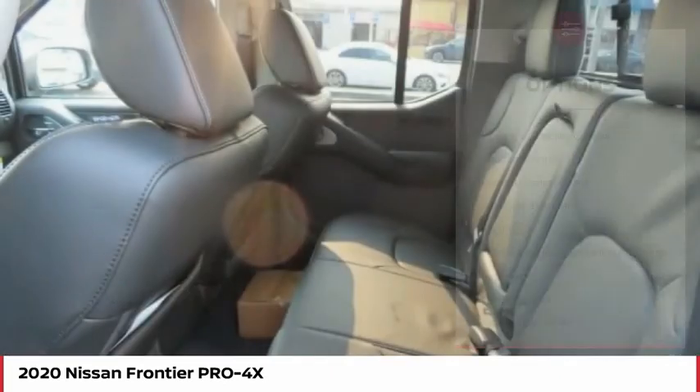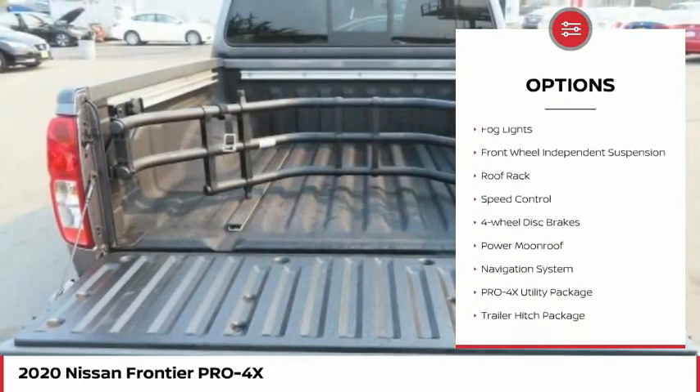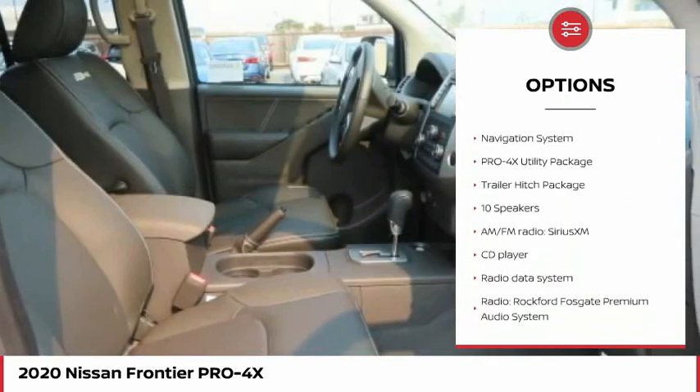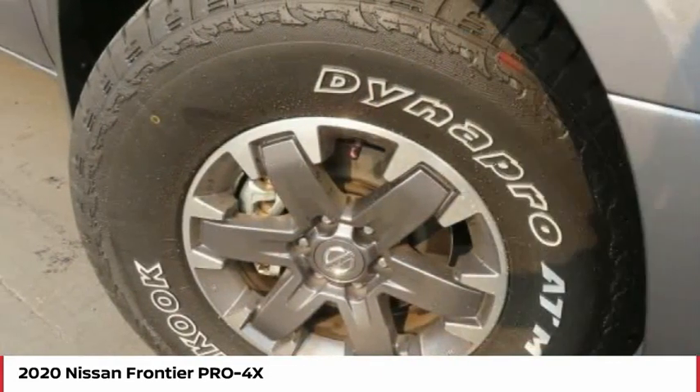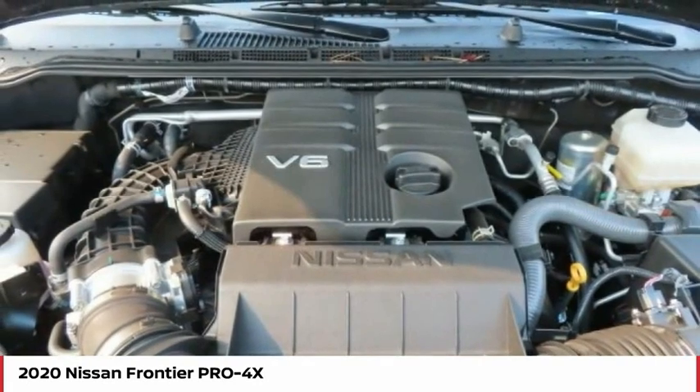Here are some of this vehicle's great options: electronic stability control, traction control, remote keyless entry, rear-step bumper, fog lights, front-wheel independent suspension, roof rack, speed control, four-wheel disc brakes, and power moonroof.